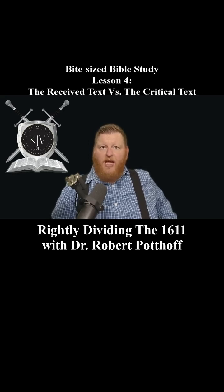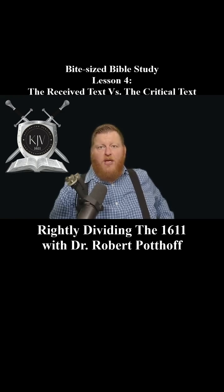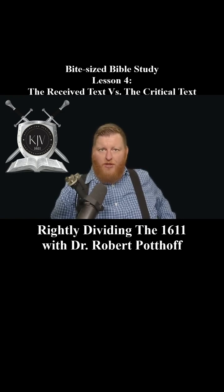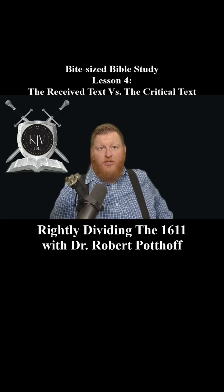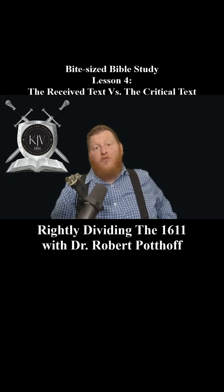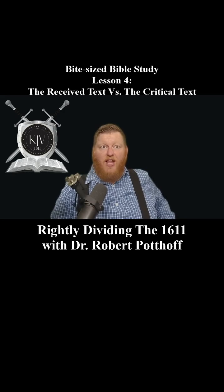The critical text, on the other hand, is the foundation for most modern Bible versions — or perversions, as I like to call them — including the NIV, the ESV, the NASB, and others. This text is largely based on a few manuscripts discovered much later, particularly the Vaticanus and Sinaiticus manuscripts, which date to the 4th century. These manuscripts are older, but they contain significant omissions, additions, and changes compared to the Textus Receptus — things were added, things were removed, and things were just flat out different.